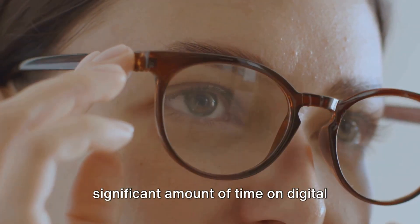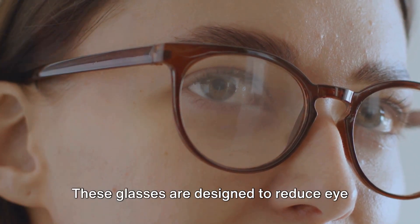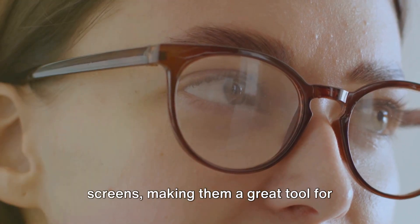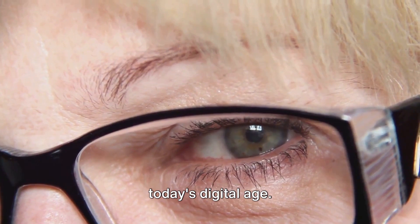If you're someone who spends a significant amount of time on digital devices, computer glasses might be worth considering. These glasses are designed to reduce eye strain and improve focus on computer screens, making them a great tool for managing the effects of presbyopia in today's digital age.